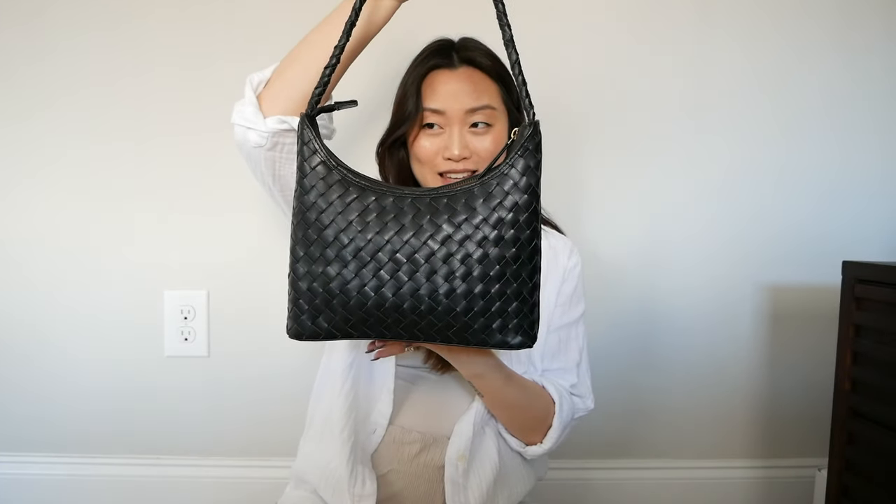Bottega Veneta alternative bags, because I was interested in the weaving pattern but I wasn't interested in spending three to four thousand dollars on a bag I wasn't super confident in buying. I didn't want to break the bank, and if I didn't end up liking it I'd have to sell it. Bottega Veneta doesn't seem to retain its value, so through that Google search and Instagram ads, this company showed up and it sold me.